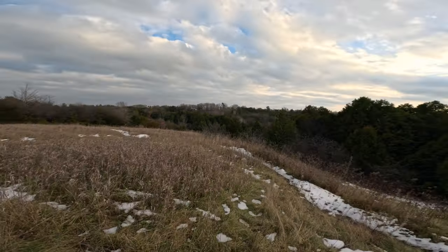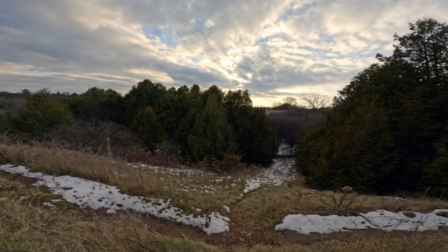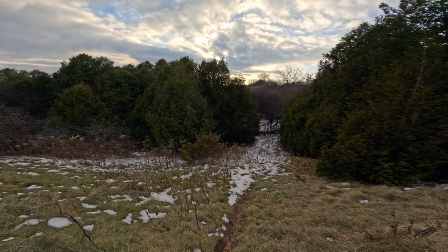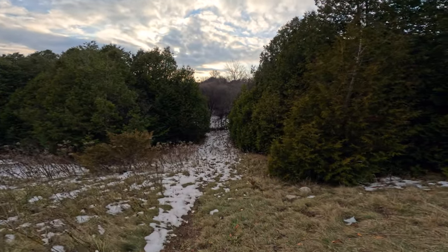It turns out I was not recording in the highest bit rate or 10-bit color when I used the GoPro in the last video, so I wasn't happy with the quality. I'm excited to see if this looks much better.